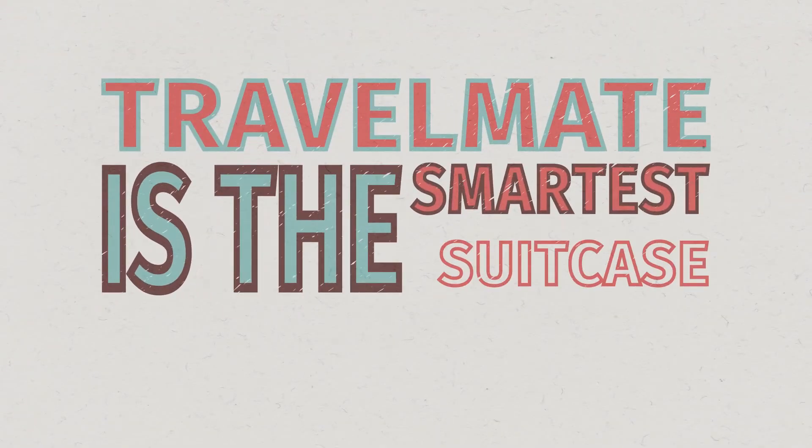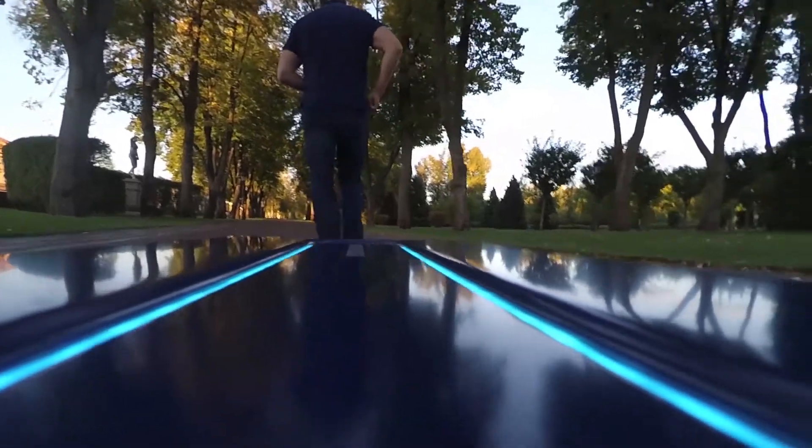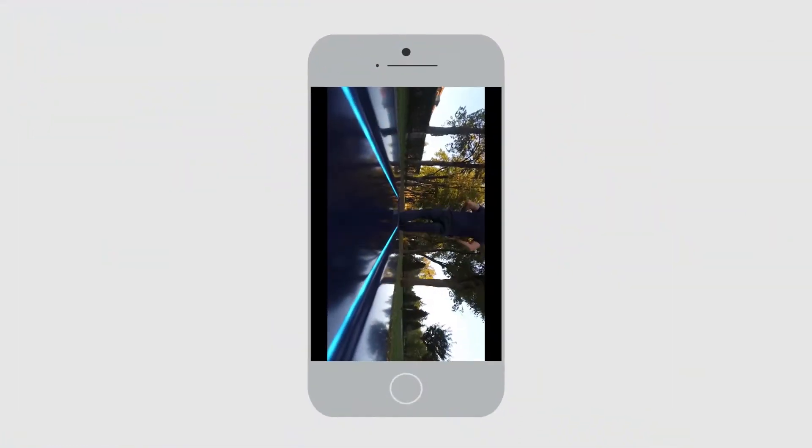Travelmate is the smartest suitcase ever developed, and it'll keep getting smarter as it interacts and travels with you. Your Travelmate is uniquely yours — you can give it a unique name through the Travelmate application.